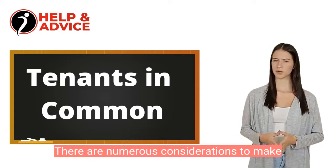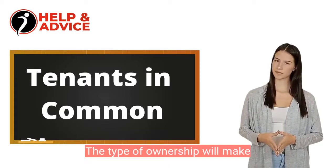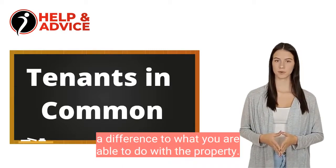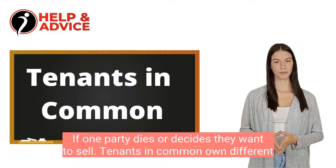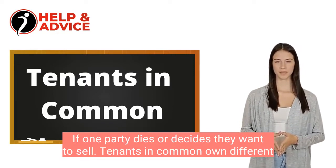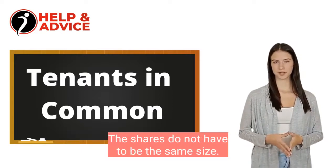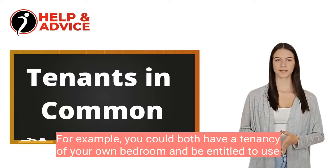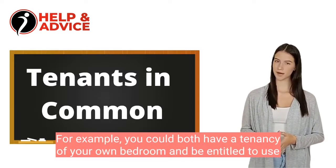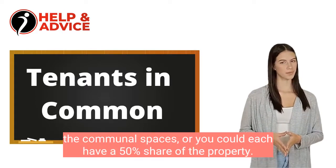There are numerous considerations to make when deciding which option is right for you. The type of ownership will make a difference to what you are able to do with the property if one party dies or decides they want to sell. Tenants in common own different and separate proportions of the same property. The shares do not have to be the same size. For example, you could both have a tenancy of your own bedroom and be entitled to use the communal spaces, or you could each have a 50% share of the property.